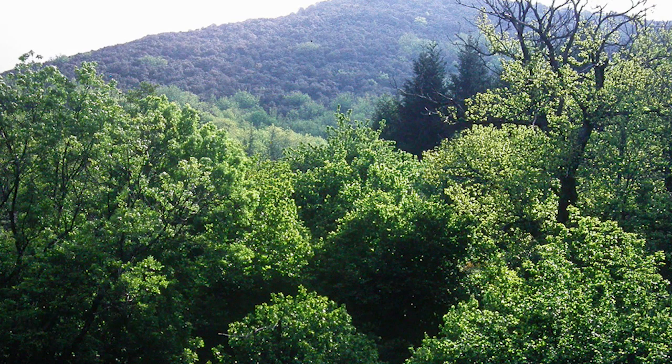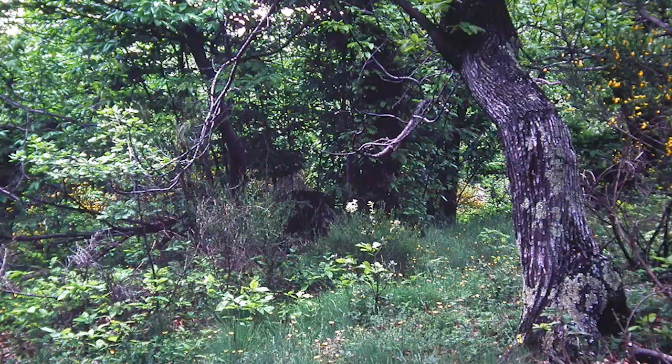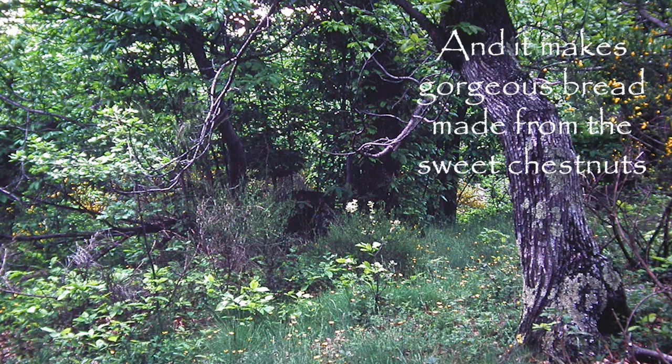We now come to some natural sweet chestnut forest at Sudog in the southern Cévennes. It is particularly fine to see a piece of utterly natural sweet chestnut forest. Sweet chestnut does occur in woodlands quite commonly in Britain, but it isn't a native species.